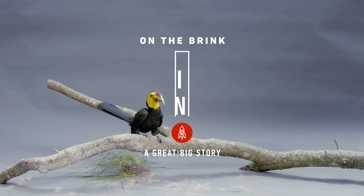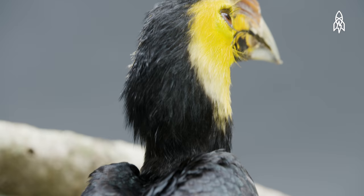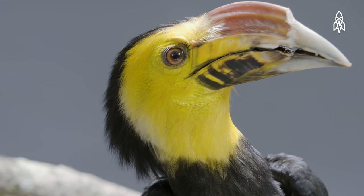This is Sylvester, a three-year-old Sulawesi tarictic hornbill. Endemic to Sulawesi, Indonesia, its once plentiful population is now rapidly declining.